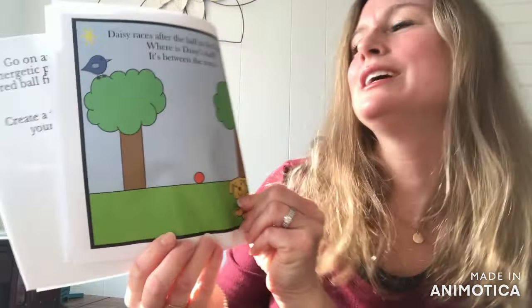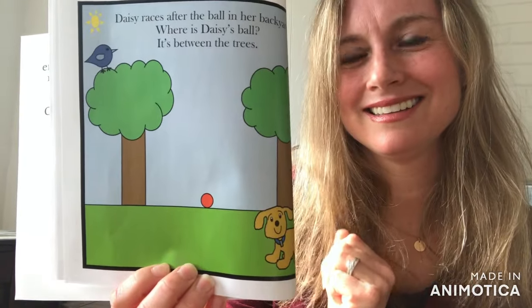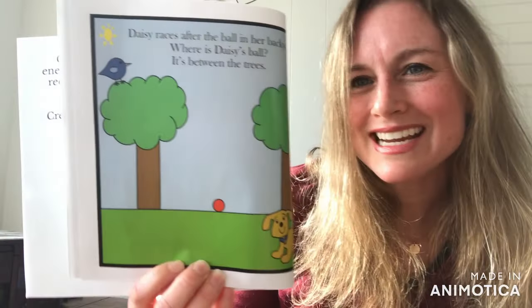Daisy races after the ball in her backyard. Where is Daisy's Ball? Good job. It's between the trees.